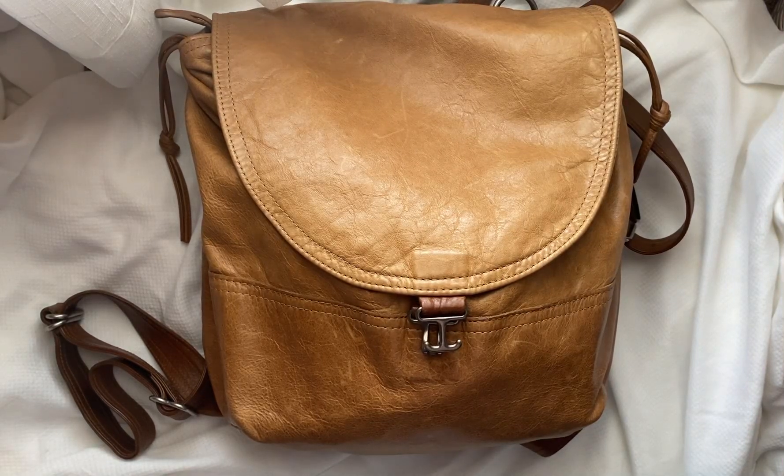Hey guys, I just wanted to do an update on what's in my bag. This is a medium old style 1904 by Rough and Tumble. I believe the leather is distressed saddle or light saddle, one of those two.